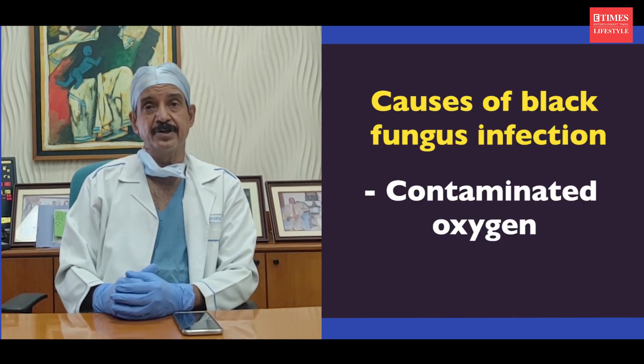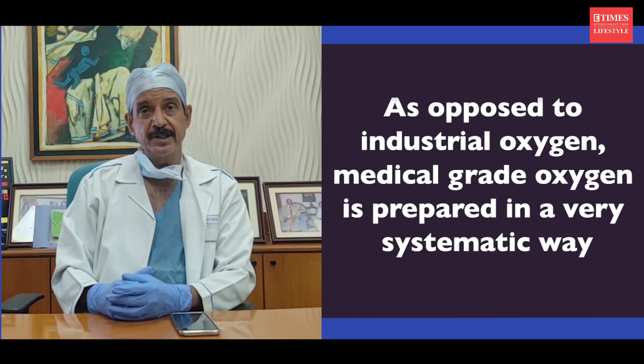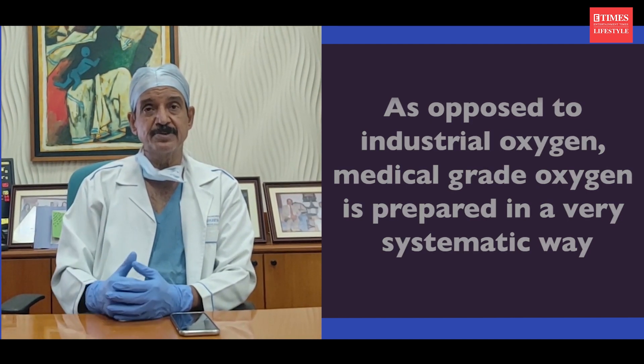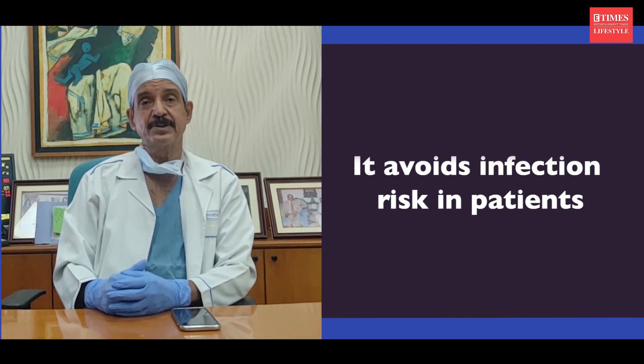The root cause here is contaminated oxygen. Medical grade oxygen, as compared to industrial oxygen, is prepared in a very systematic way. It is compressed and passed through various filters to remove all bacteria and fungal spores, so the patient doesn't get an infection. It is stored in cylinders which are disinfected with a very strict protocol, and it is given to the patient in a sterile, clean way.